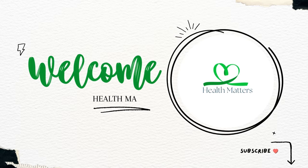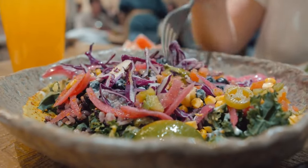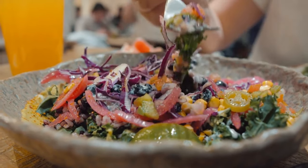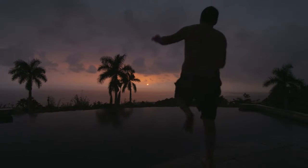Hi everyone and welcome to Health Matters. Before we get started, if you haven't already, make sure to hit that subscribe button and ring the notification bell so you won't miss any of our future keto-friendly content. All right, let's jump right in.